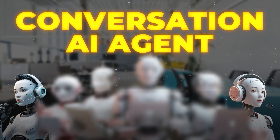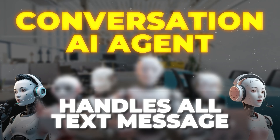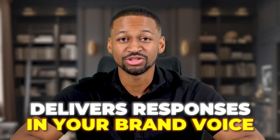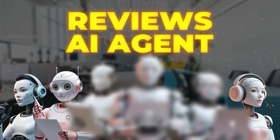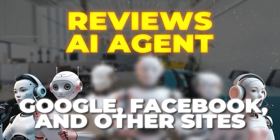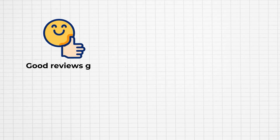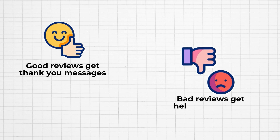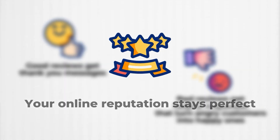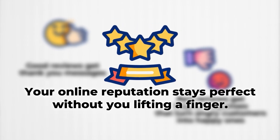Next up is your conversation AI agent. This specialist handles all your text messages and social media chats. It works on text messages, Facebook, Instagram, and other platforms. It gives personalized responses that match your brand voice. Your customers get instant replies any time of day or night. Then you have the Reviews AI agent. This worker watches for new reviews on Google and Facebook and other sites. It responds to every review automatically. Good reviews get thank you messages. Bad reviews get helpful responses that turn angry customers into happy ones. Your online reputation stays perfect without you lifting a finger.